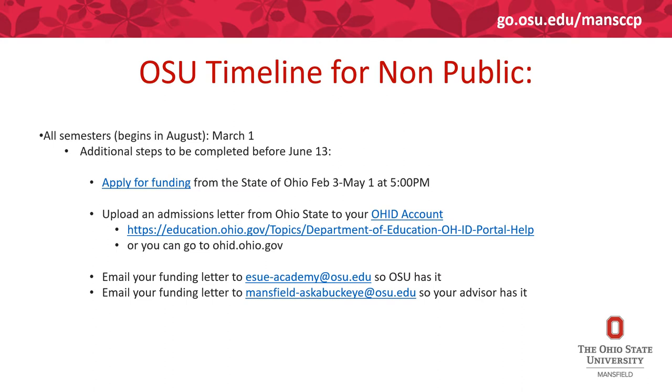You'll receive a funding letter after completing the funding application, and then you must submit that funding letter to Ohio State.